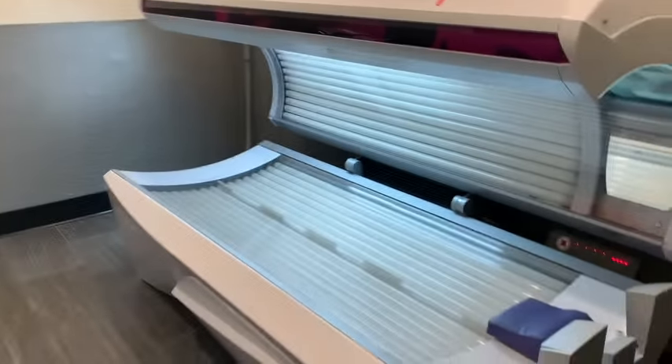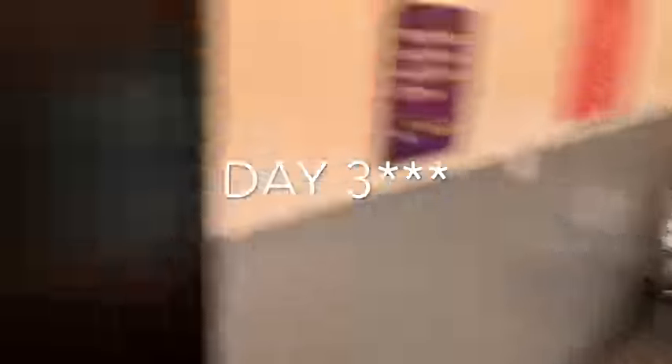Hey guys, I just finished working out and I'm getting ready to go tanning again — day four. Today I'm going to go in for five minutes and stay in for the full five minutes. You guys saw last time I planned to go in for five but got nervous and only stayed for four. Today I'm going to stick to it and do the full five minutes.